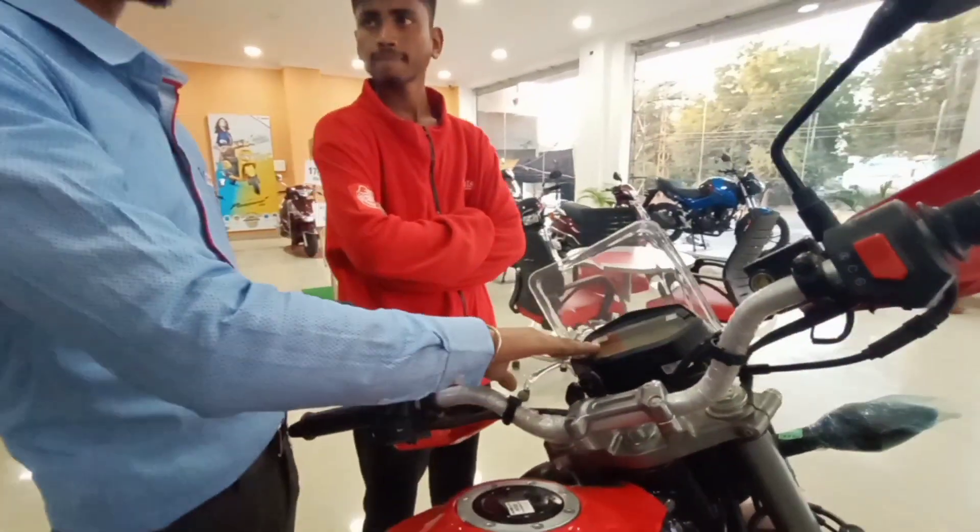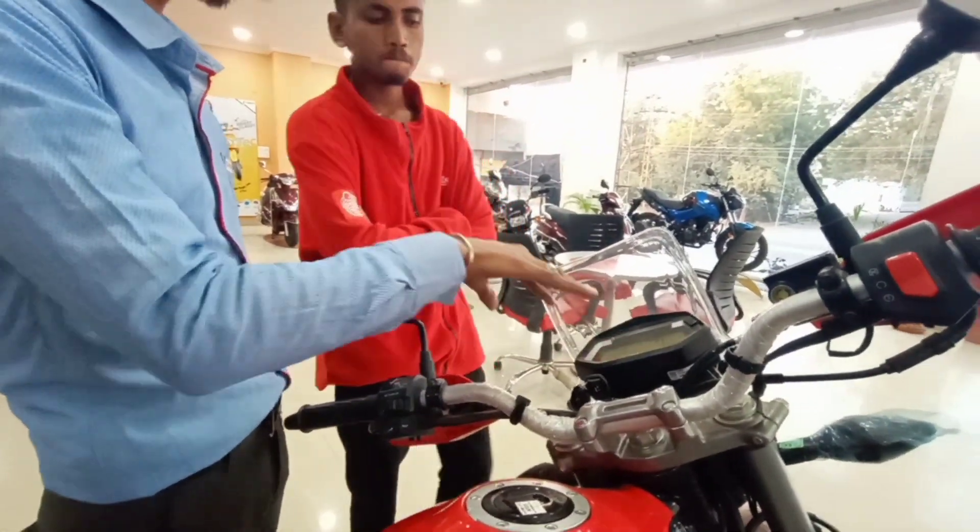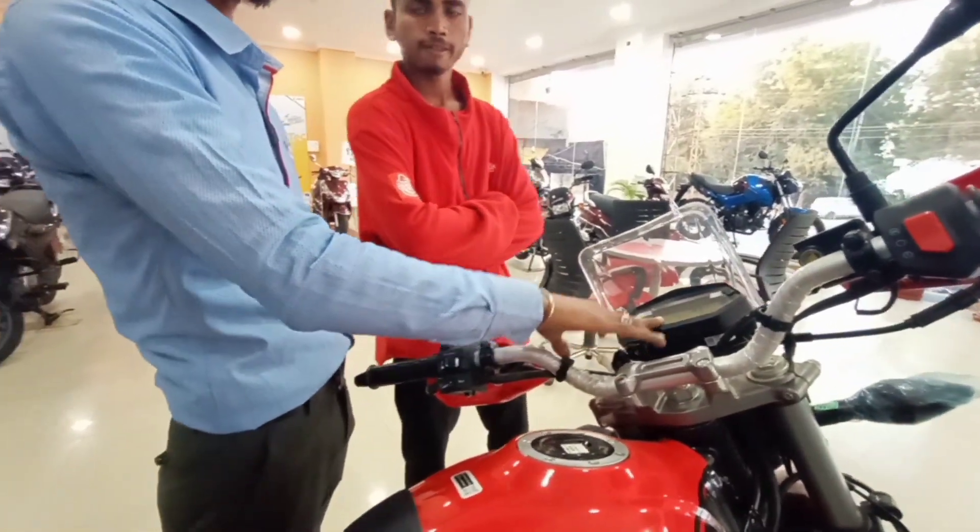Kilometer, trip meter, speedometer — all of this will be told. How many kilometers, how much average will be told, and how many kilometers per day will be told.